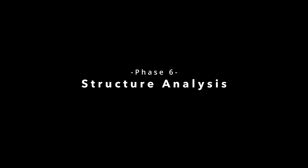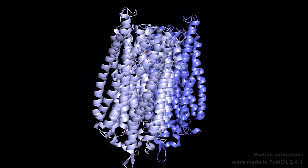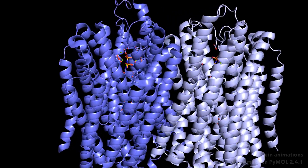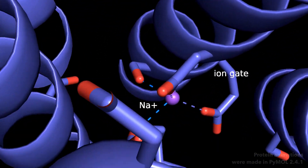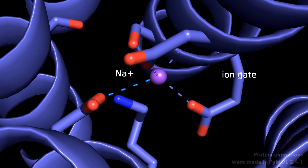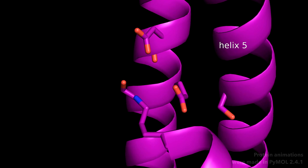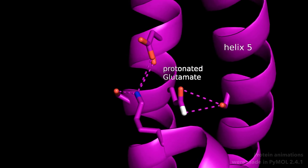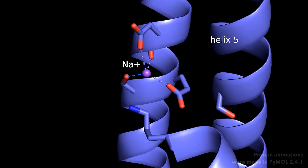Back to the membrane-bound pyrophosphatases my PhD project is about. Here you can see their overall structure obtained by X-ray crystallography, and I want to find out why some of these proteins pump sodium ions across the membrane where others pump protons. With the structures of a few membrane-bound pyrophosphatases solved, it became apparent that helix 5 in the center of this protein at the ion gate moves, which changes the environment to which sodium ions or protons bind.